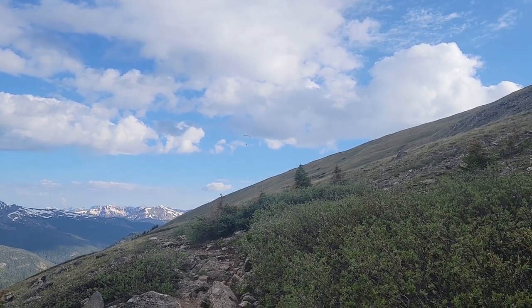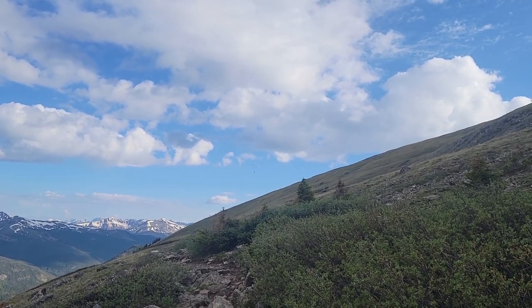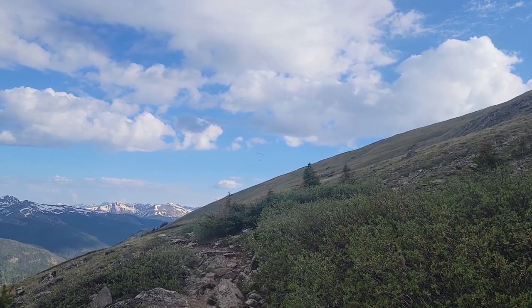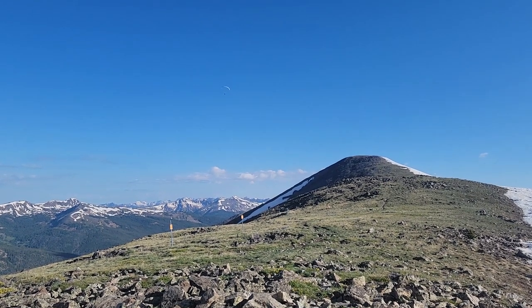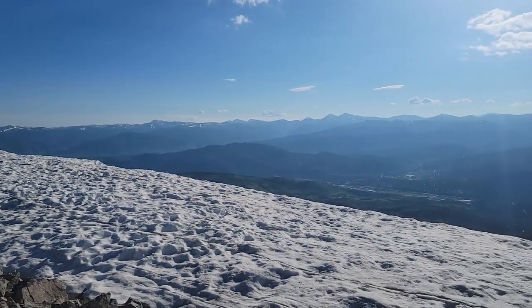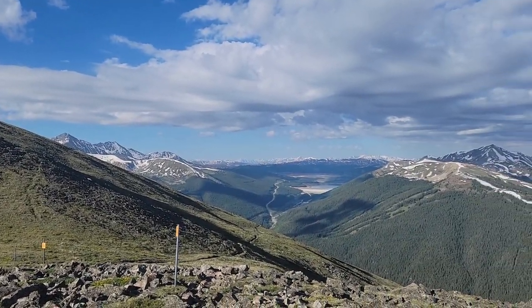I passed two folks that camped at the campsite last night, and their packs were enormous. It makes a lot more sense now — I thought there were three of them, but I only passed two — if they are paragliding. It's a gorgeous morning, there are paragliders up there flying. This is the direction I'm going. That's got to be Breck down there, and I'd be willing to bet that's a ski lift for Breckenridge. Beautiful mountains.